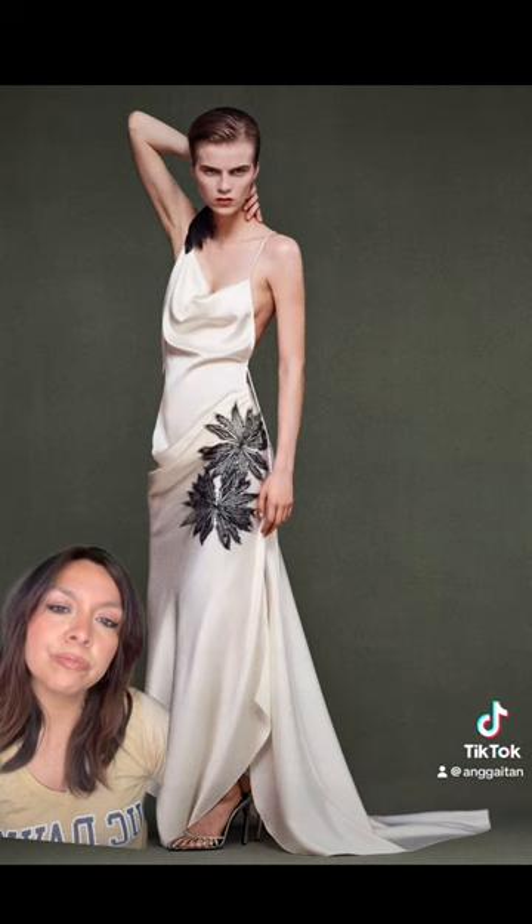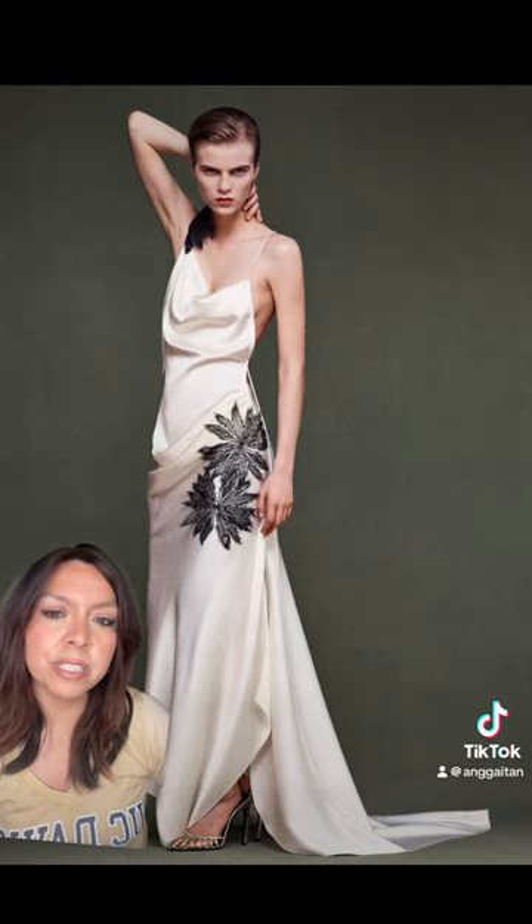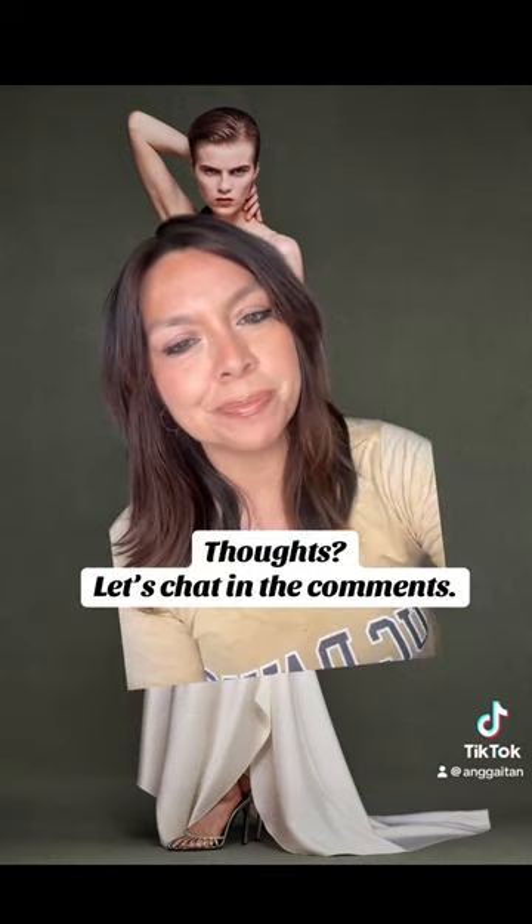The silhouette of this gown is gorgeous, it's so beautiful. This is definitely a finale look — it's gorgeous. I'm dying to know what you thought of this collection. Please let's chat in the comments!